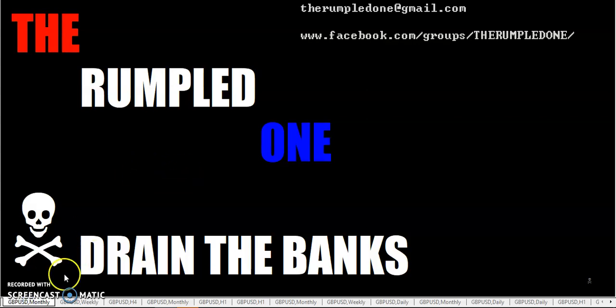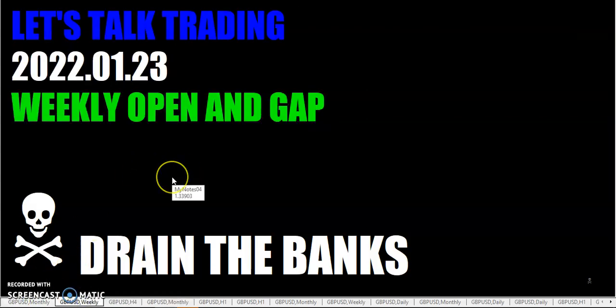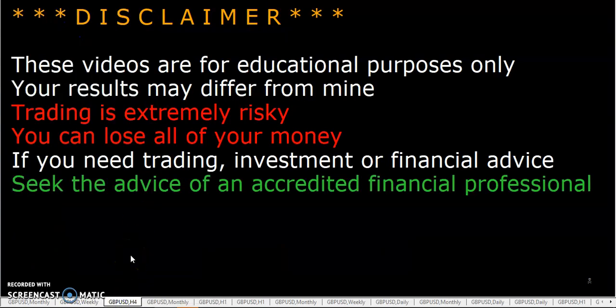Hello fellow traders, this is the Rumpled One coming to you Sunday January 23rd, 2022. Let's talk trading — weekly open and gap. These videos are for educational purposes only; your results may differ from mine.